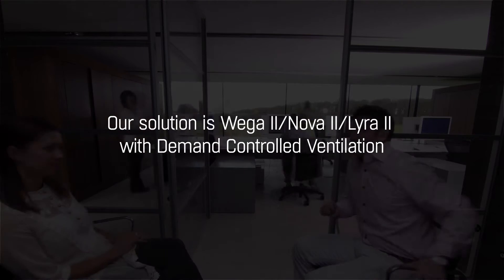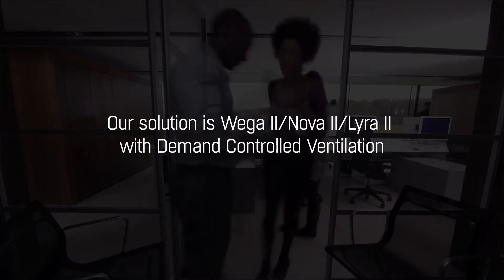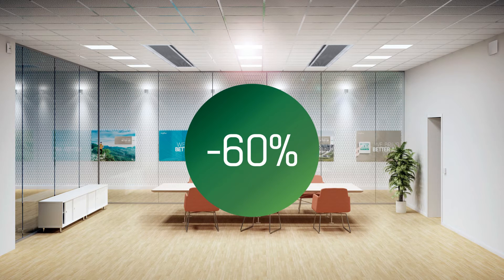The solution? A broad conversion to demand controlled ventilation, facilitated by our PI function chilled beams. Demand controlled ventilation means simply to match the ventilation to what's needed at that moment. As average occupancy is limited, up to 60% of both energy consumption and costs could be saved.